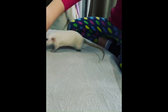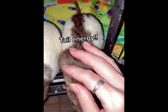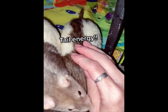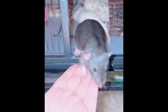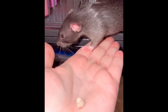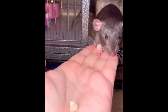A rat's tail is a vital part of its anatomy and is very important for them. However, even among people who are familiar with rats, there are many questions and uncertainties surrounding these interesting appendages. All these questions and many more will be answered in this video by taking a look at 15 fascinating facts about rat tails. Let's get into it.